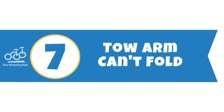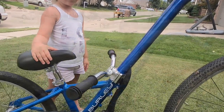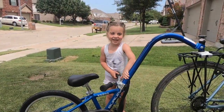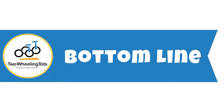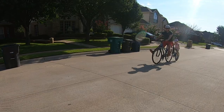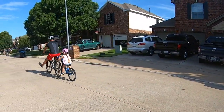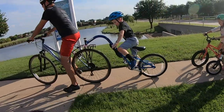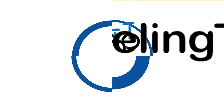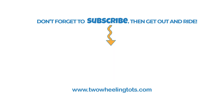7. The Toe Arm Can't Fold. One minor drawback of the Burley Kazoo is that the toe arm does not fold, which makes it a little harder to transport depending on your vehicle. However, it's certainly not impossible. So what's the bottom line? If you want cool parent points and unforgettable family memories, score yourself a Burley Kazoo. Whether you want to drop your kid off at school or take them along for an all-day ride, the Kazoo will get you there.